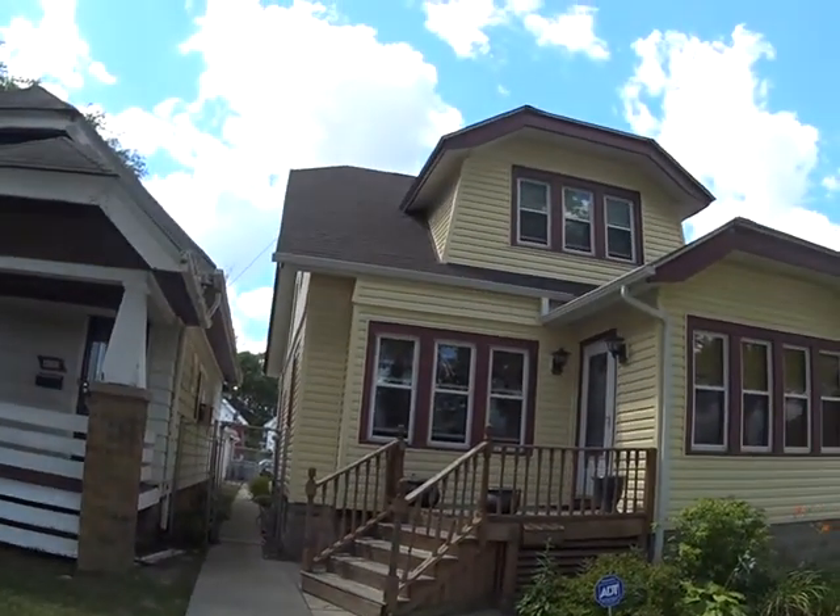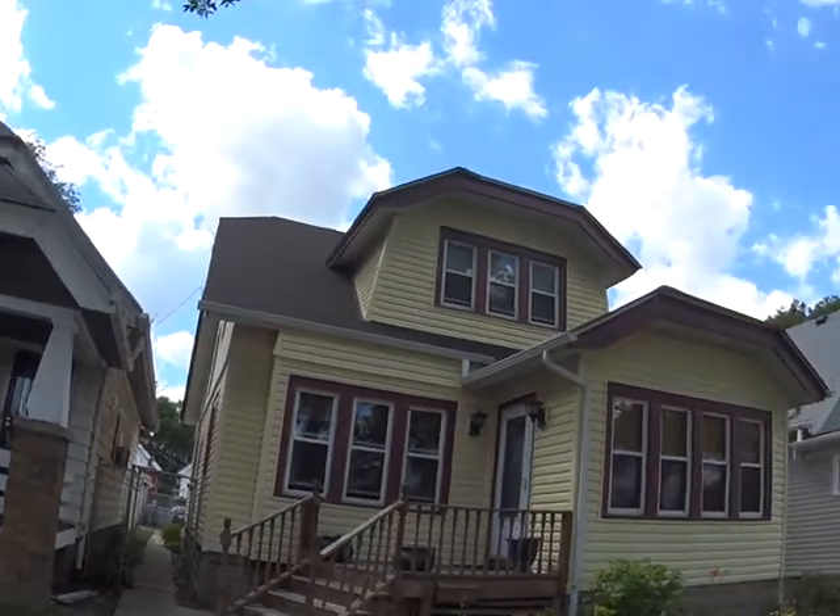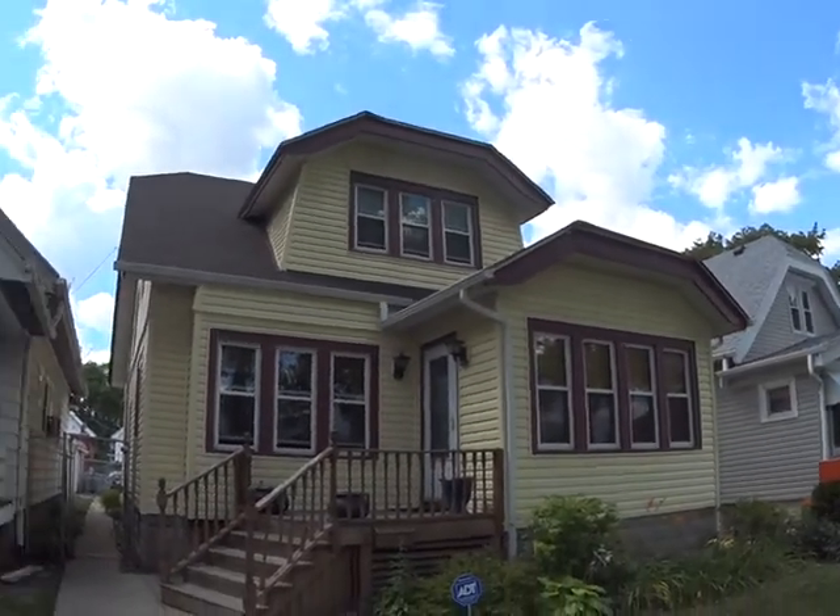We're out in the front now. This is 4557 North 37th Street. Everything looks really nice in the front. The sidings are good.